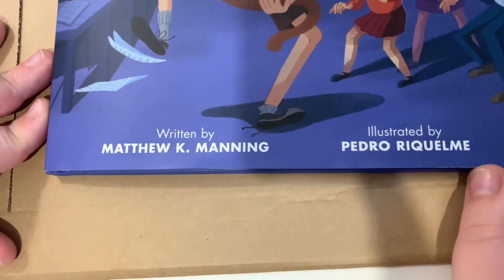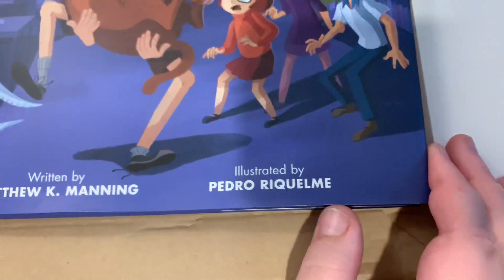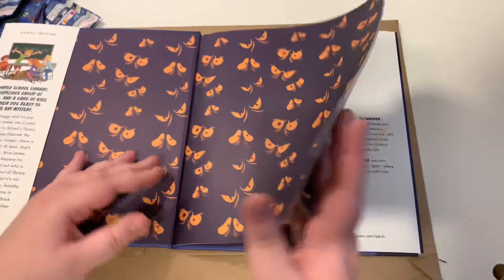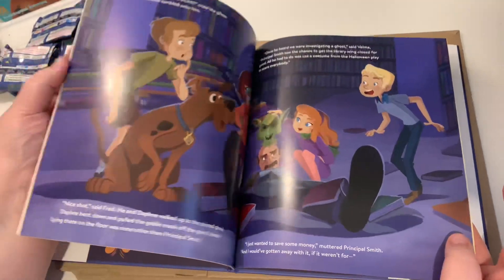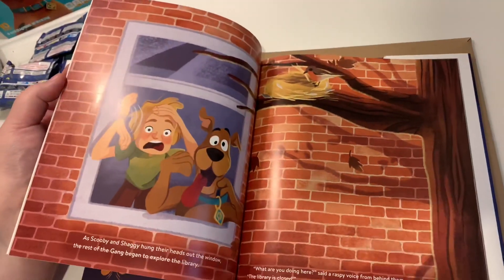This is written by Matthew K. Manning and illustrated by Pedro — I'm so sorry, forgive me, but I will learn. I do love this inside cover, and obviously we're not going to give away the story or ruin the content to the unmasking, but just wanting to display the artwork.